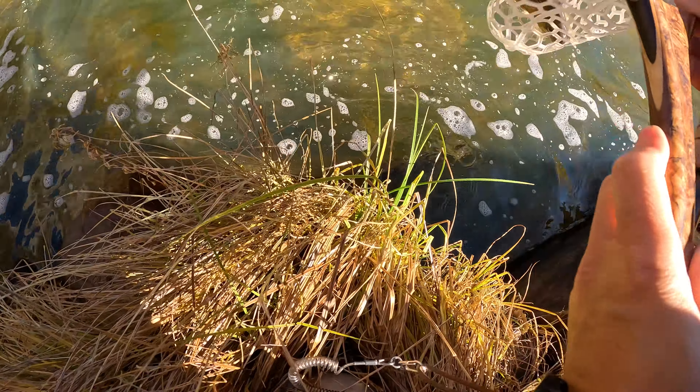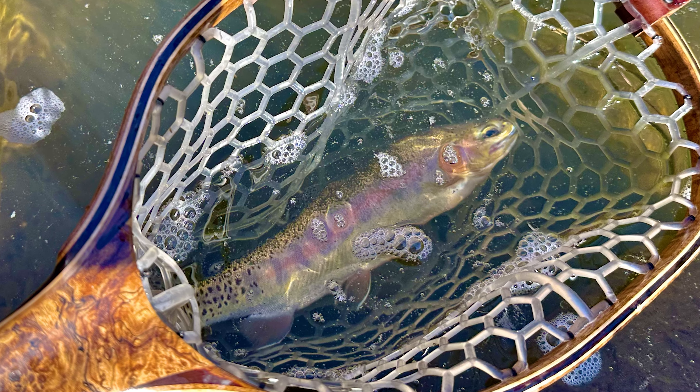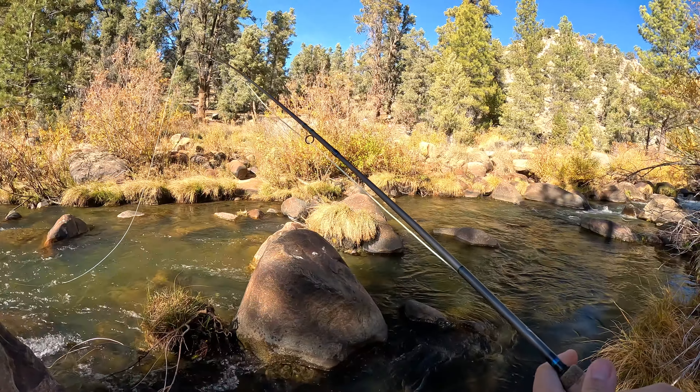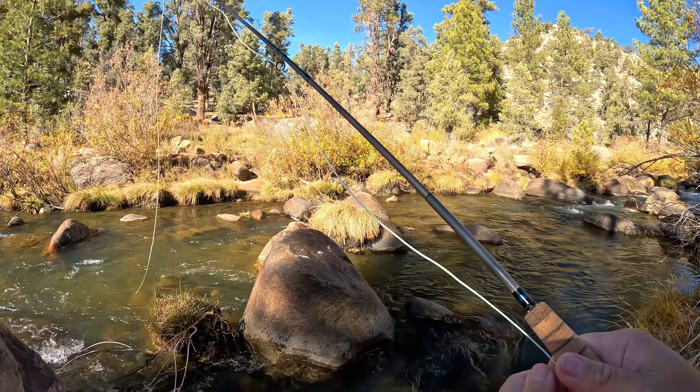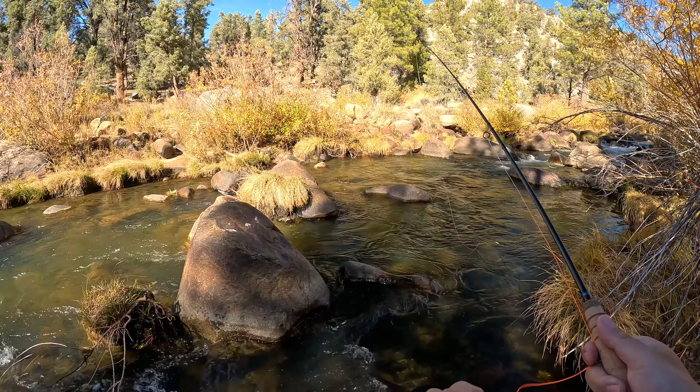And here it is — one of those stocked goldens. I think they're from the Cottonwood Lakes but I'm not sure. Funny thing is, that might actually be one of the bigger goldens I've caught in my short career. Still pretty stoked about it, even though it's a stocker.